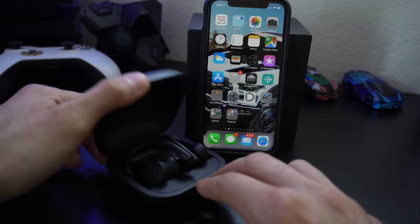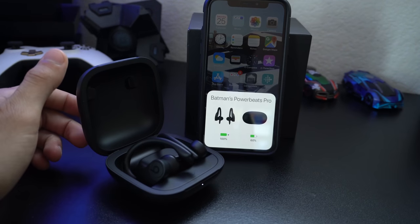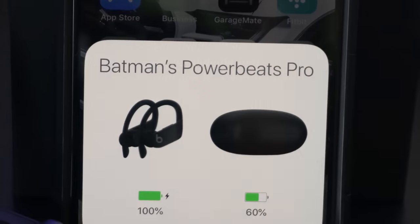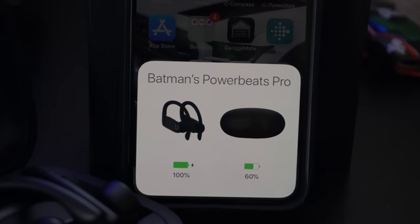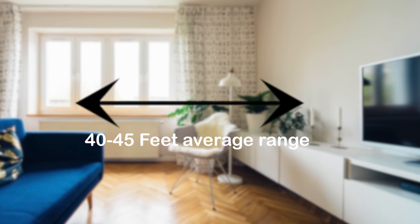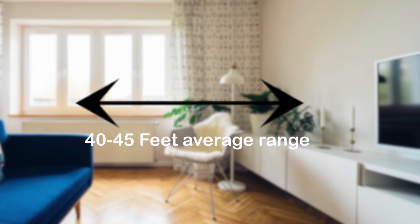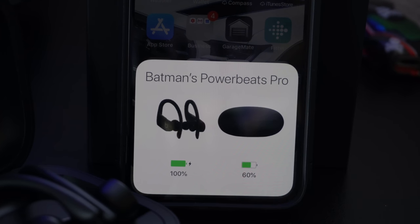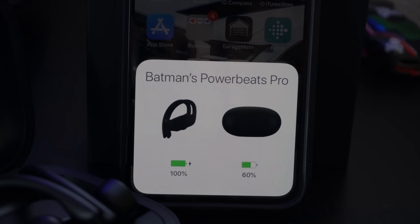Number 2: The H1 chip found inside the Powerbeats Pro — I want to say it's more powerful than the AirPods 2 — because range-wise in a rural environment, inside a regular household with walls, I'm able to get a few extra feet in range without experiencing any cutouts. And since they have the Apple H1 chip inside, as soon as one Apple device connected to your iCloud account is paired with the Beats, you can easily connect across all your other Apple devices.